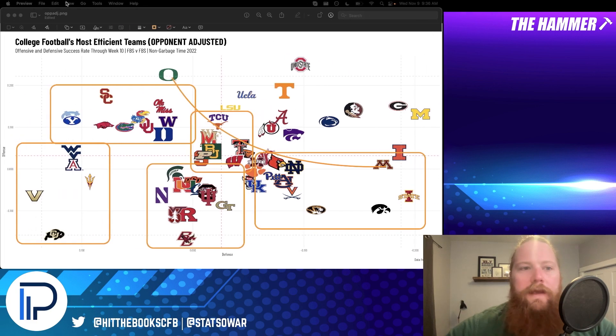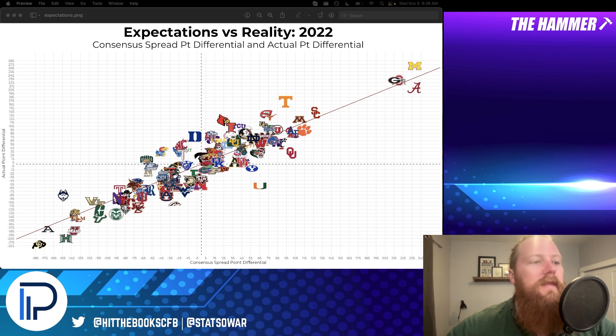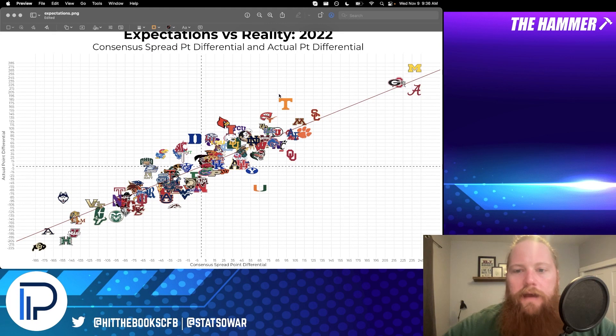Let's go to the expectations versus reality graph — consensus spread point differential versus actual point margin. I won't go into full detail this week as I did last week when I unveiled it, but you can see some absolute outliers here. Tennessee is again up in the top corner, better than average, though with the loss last weekend they fell to fourth.